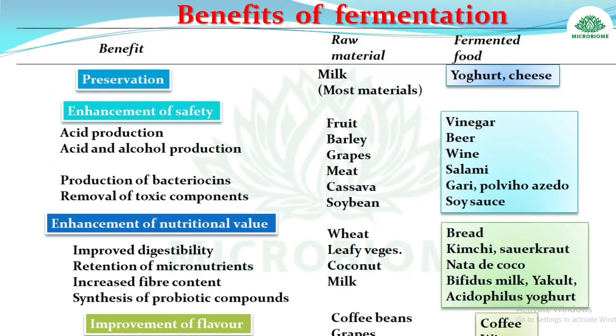Benefits of fermentation — raw material to fermented product: milk → yogurt, cheese; fruit → vinegar; barley → beer; grapes → wine; meat → salami; cassava → gari; soybean → soy sauce; wheat → bread; leafy vegetables (cabbage) → kimchi, sauerkraut; coconut → nata de coco; milk → bifidus milk, Yakult, acidophilus yogurt; coffee beans → coffee.